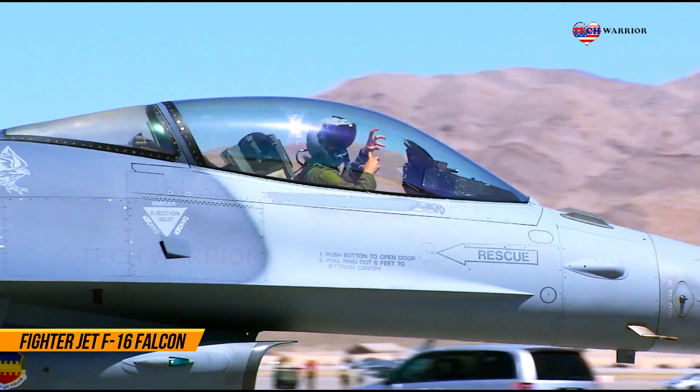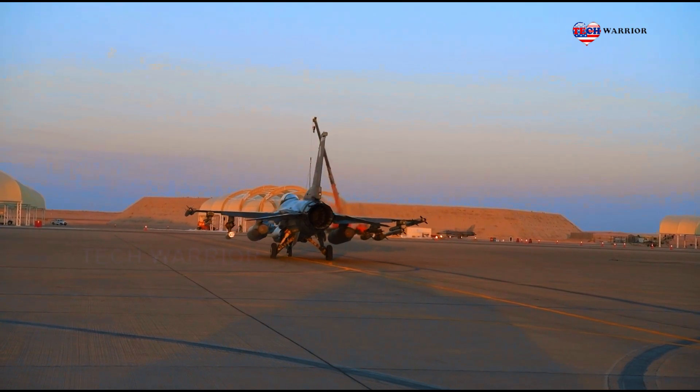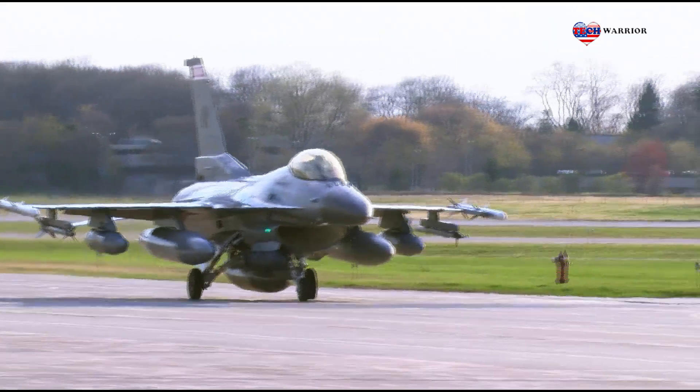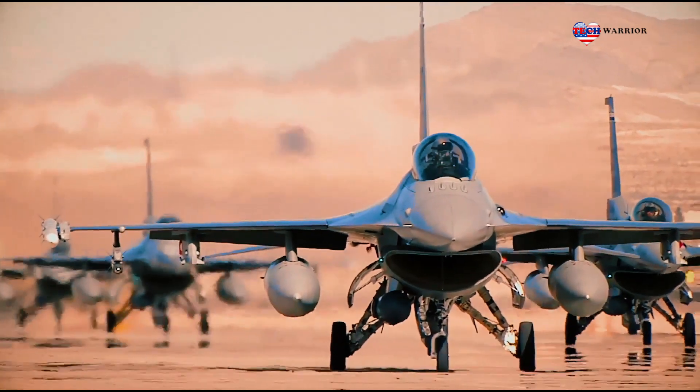The F-16 is a single-engine, highly maneuverable, supersonic, multi-role tactical fighter jet. It is much smaller and lighter than its predecessors, but employs advanced aerodynamics and avionics, including the first use of a relaxed static stability flight control system to achieve enhanced maneuverability performance.